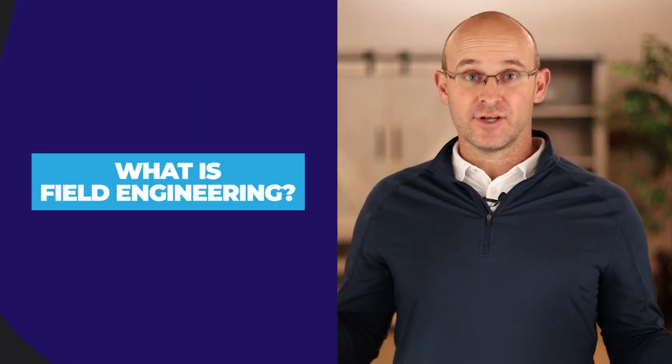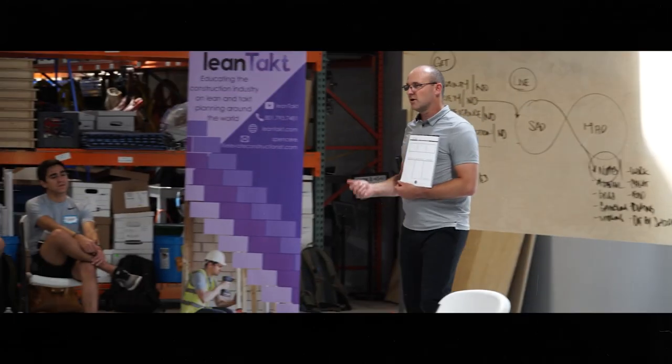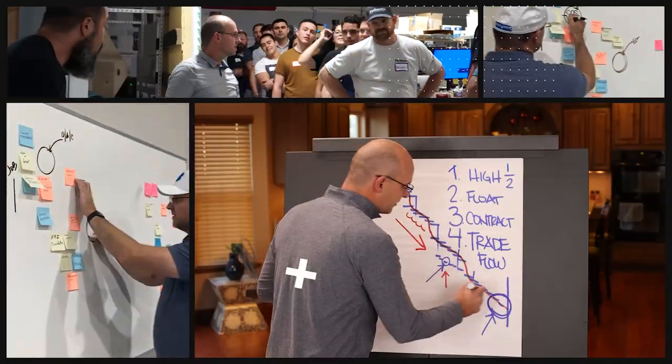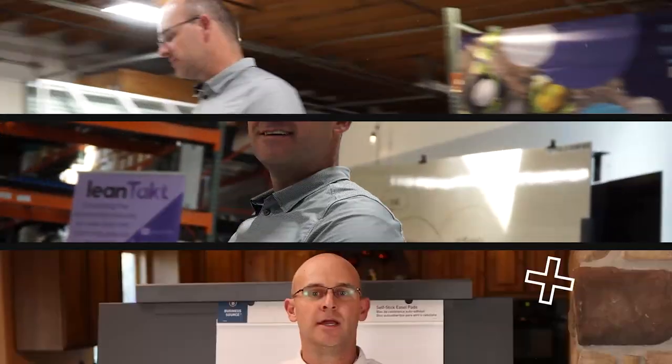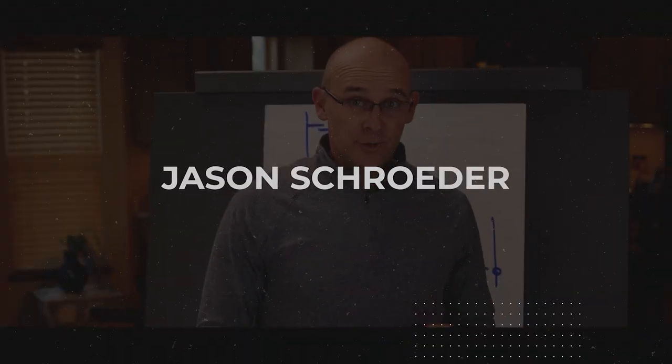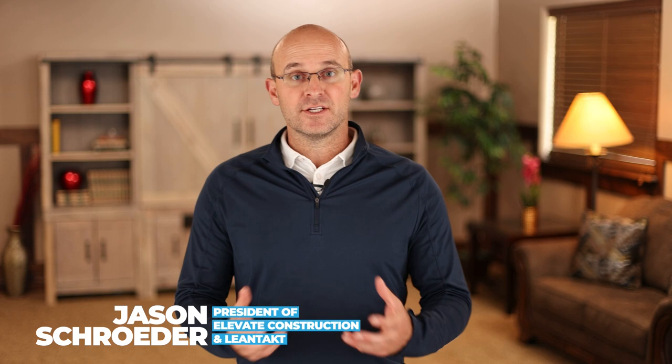What is field engineering? It's awesome, is what it is. Field engineers, or the position of field engineering, is crucial to the construction industry and to the development of future positions. It's absolutely amazing. It's kind of a forgotten or lost art, and I want you to know about it and be able to leverage it in your organization.